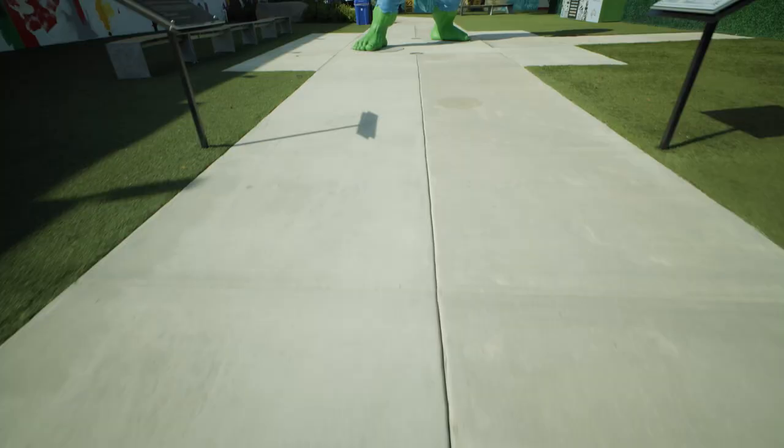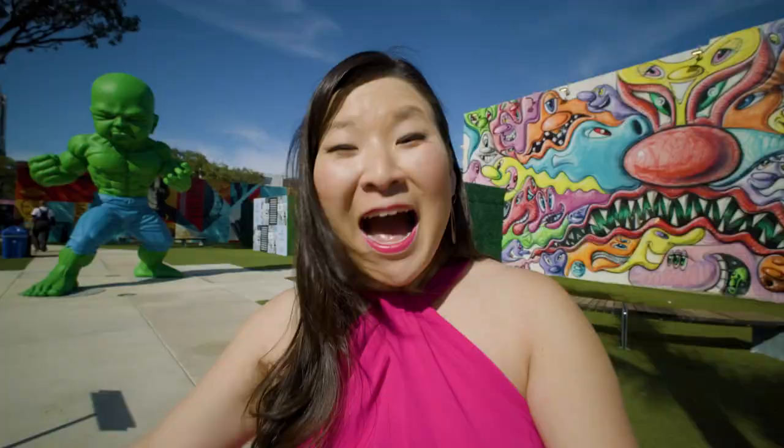Look at this guy! He's amazing! Whoa! This is cool. I'm traveling, Jules.